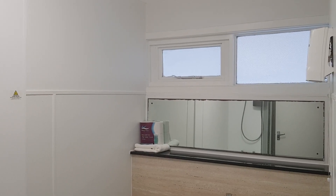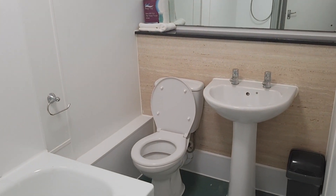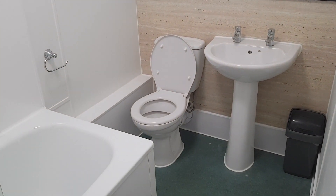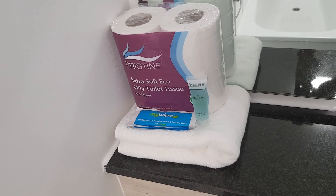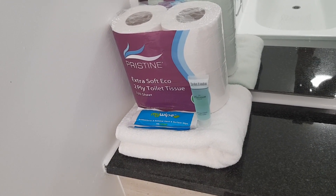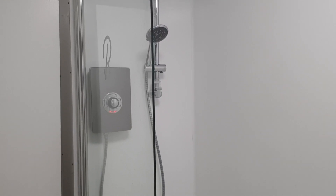We've got a fair sized bathroom. We've been given a toiletry set with a floor towel, toilet paper, antibacterial wipes and hand wash. There's a shower over a full size bath.